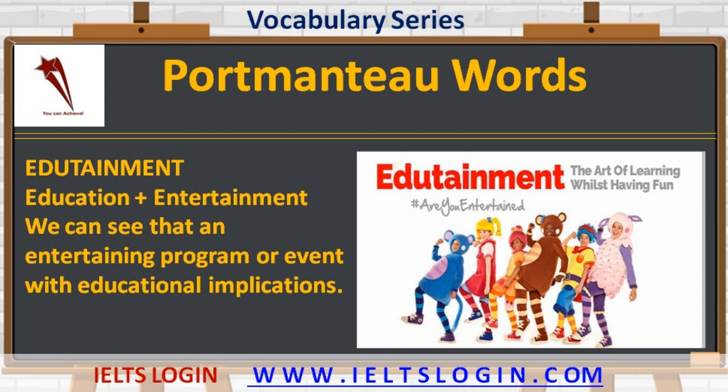Moving on to the next example: 'edutainment.' It is a combination of education plus entertainment — an entertaining program or event with educational implications.